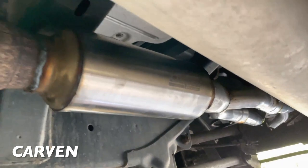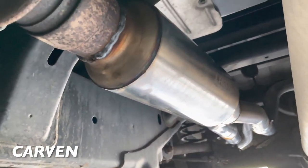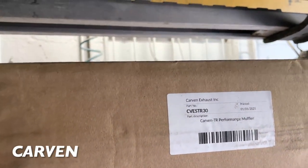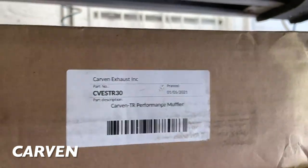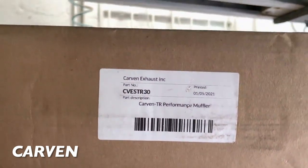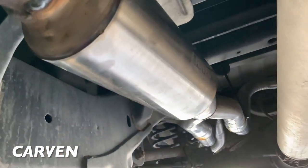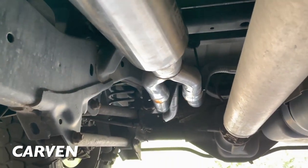Guess what we put on it? Here's the box — it's a Carbon, part number CVESTR-30. Yeah, that's a mouthful. We'll get you guys a link in the description. It's a TR performance muffler. Because he didn't want it too loud — he wanted more performance than sound — so we're like, we got you.